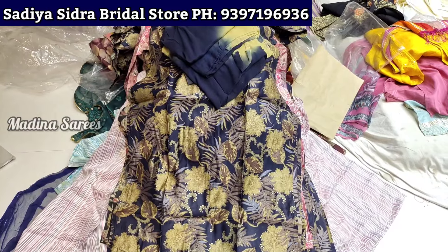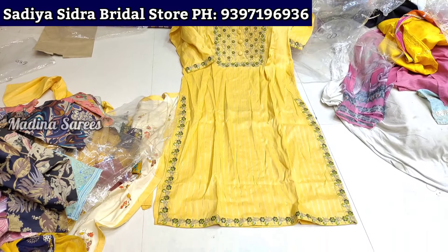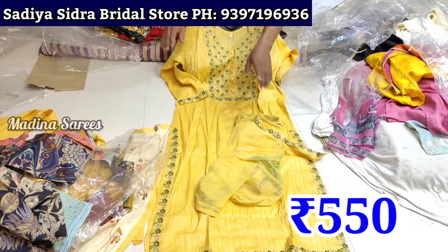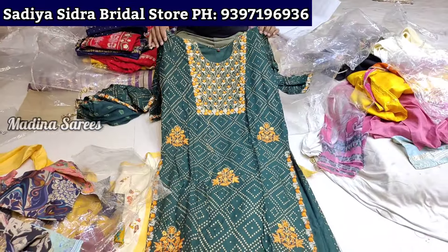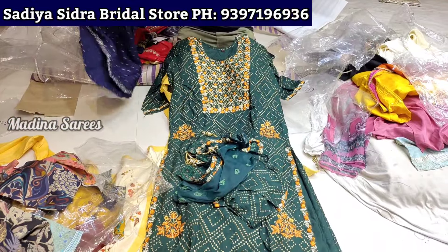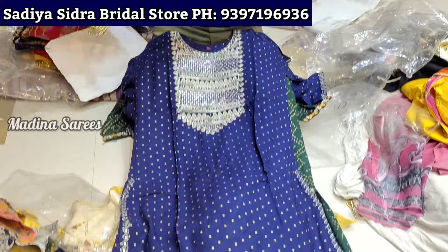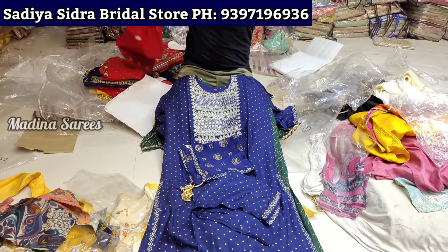LXL and XXL, sizes available. LXL and XXL size is 550 rupees. Bottom is also 550 rupees. There is a lot of work and design. You can see the bottom.